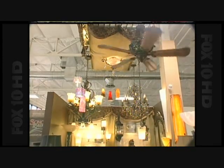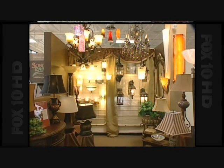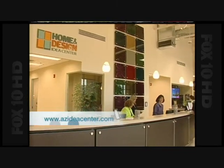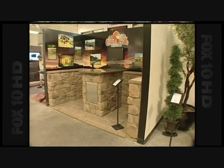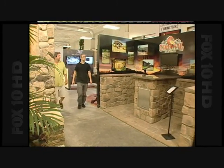If you're thinking about getting started on your next home project, you need to come into the Home and Design Idea Center. The visitor really does need to see it to understand it — it's such a new concept. It's not been done anywhere else in the country, and it's one of those experiences where you have to be here to get the full experience of what we have to offer.